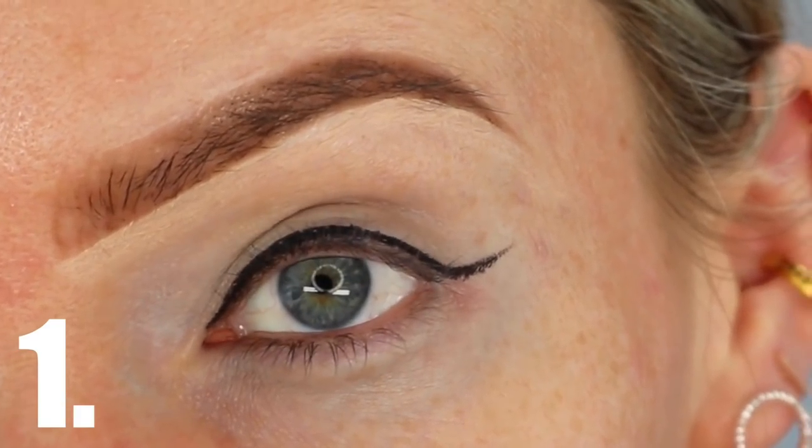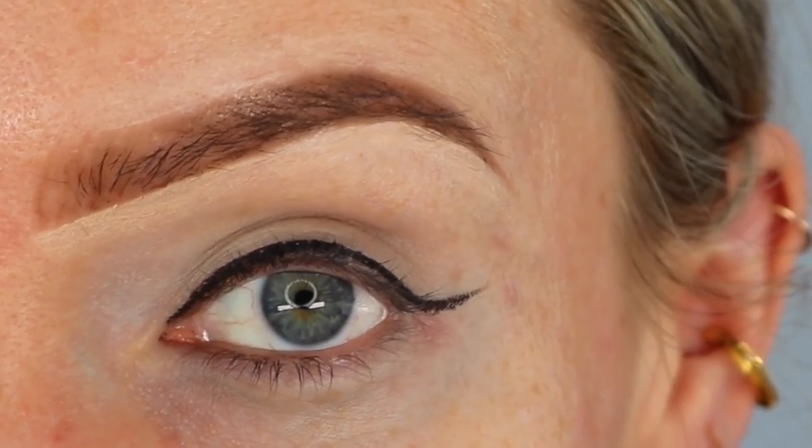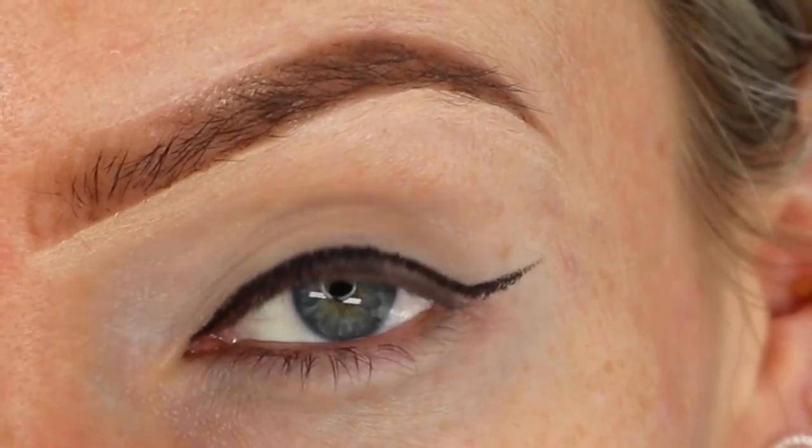Mistake one is a super common one that I see all the time, and that is a visible gap between your eyeliner and your waterline. To have that really seamless classic eyeliner look, you really want to avoid that visible gap because it just doesn't have the right effect.